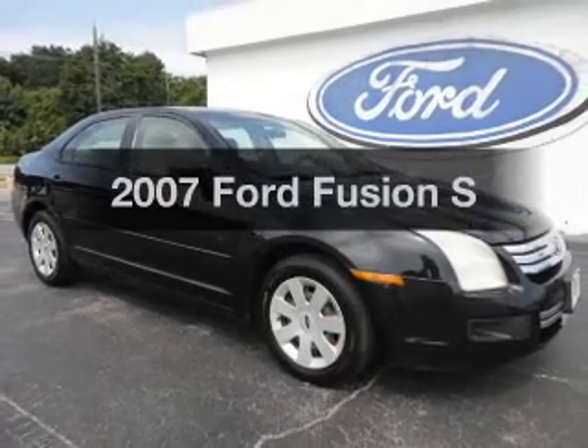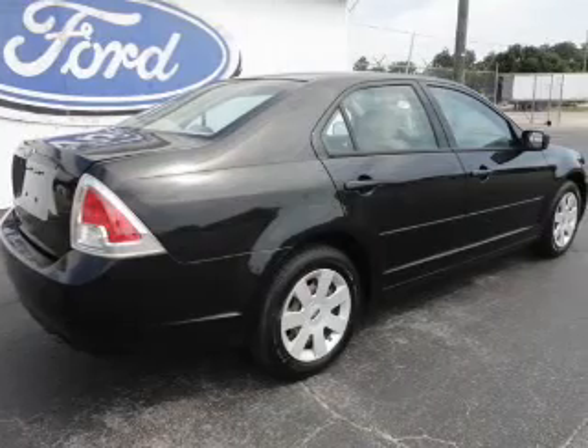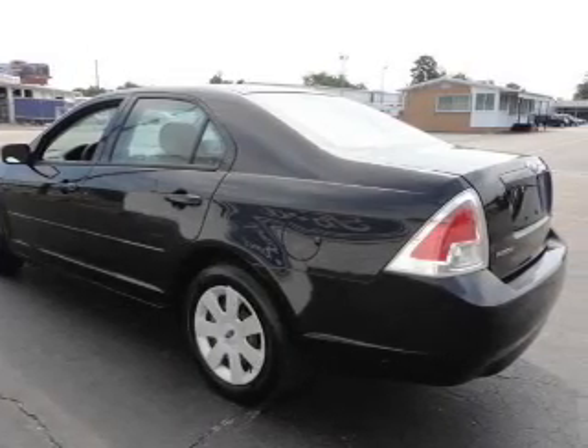Presenting the 2007 Ford Fusion. If you're looking for a first-rate auto, this one could be yours today. With an efficient four-cylinder engine, the powertrain includes front wheel drive, connected to a smooth shifting transmission.